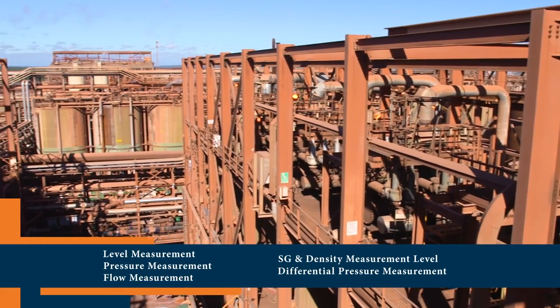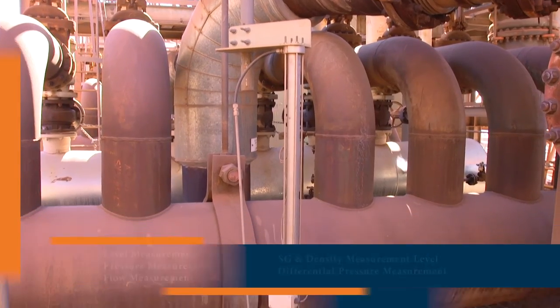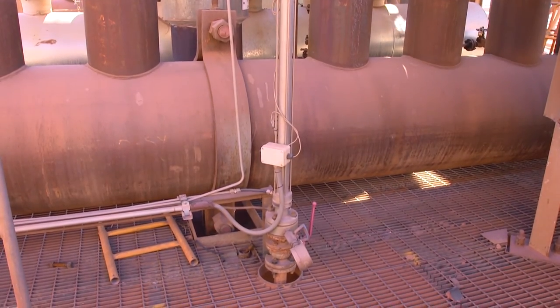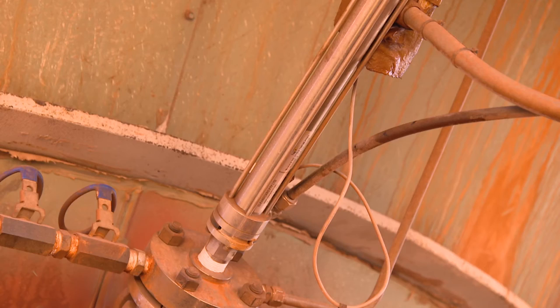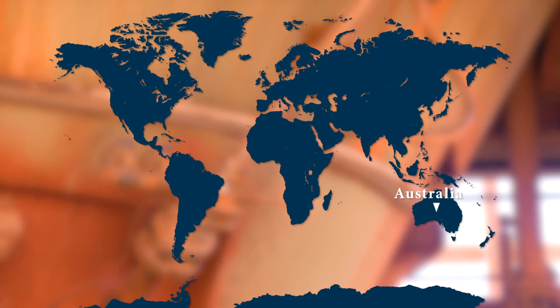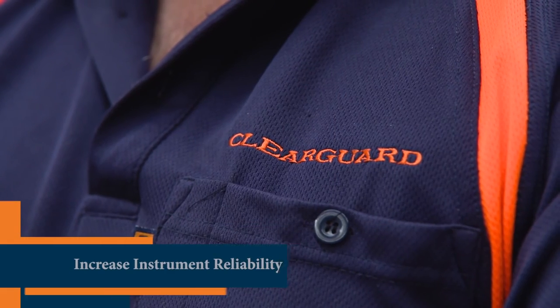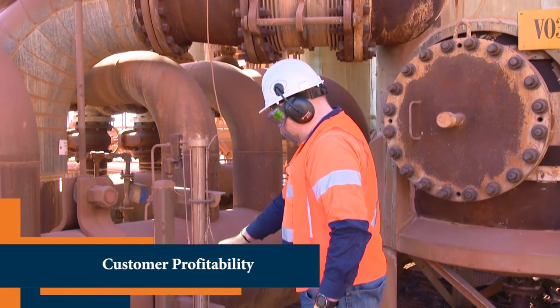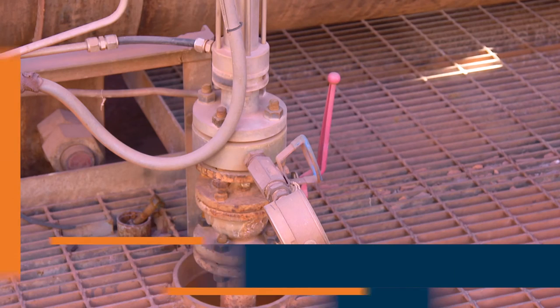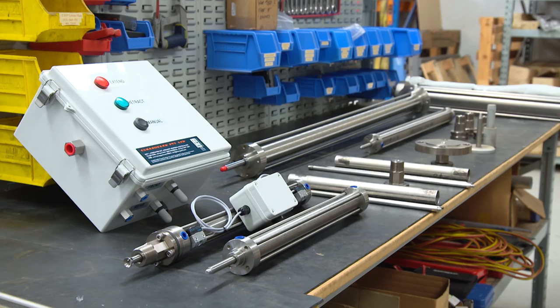ClearGuard Autorodders can be engineered and designed to suit most process installations. They have been proven in mineral refining, power generation, petrochemical, fertilizer, pulp and paper, steel making, paint pigment and oil refining in Australia, Saudi Arabia, Jamaica, India, New Zealand, Scotland, England, Ireland and the USA. At ClearGuard, our mission is to increase process instrument reliability, plant efficiency and customer product profitability. We reduce workplace risks and hazardous material usage by ensuring that instrument tapping points are always clear.